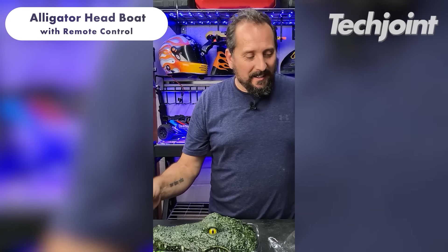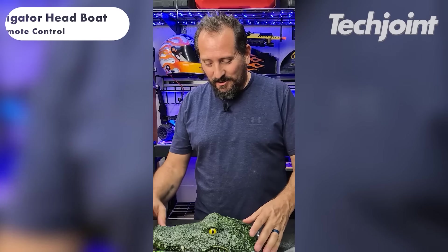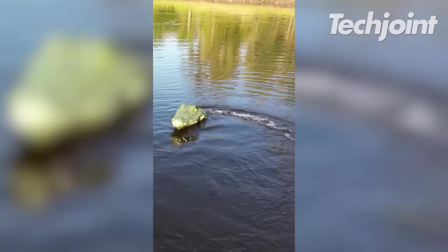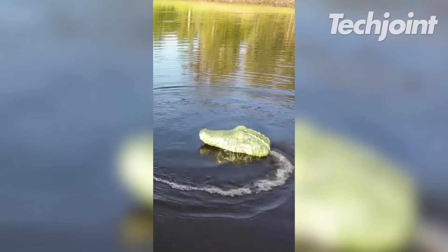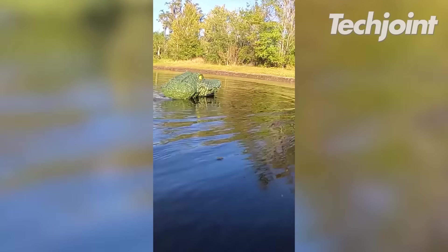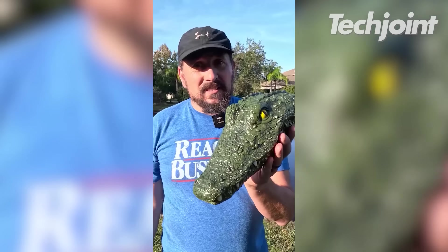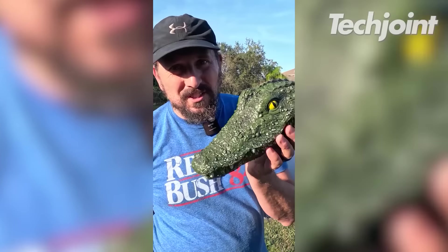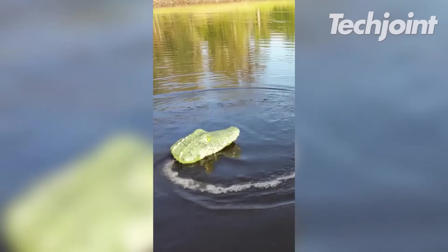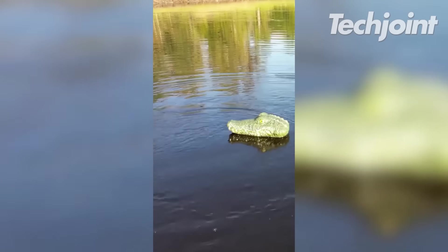This remote-controlled gadget is a fun and engaging toy that adds a splash of fun to bath time or pool time. It features a vibrant orange colour scheme and a user-friendly remote control, allowing kids to navigate and steer the crocodile. This toy is suitable for both bath time and poolside adventures. It costs around $33.